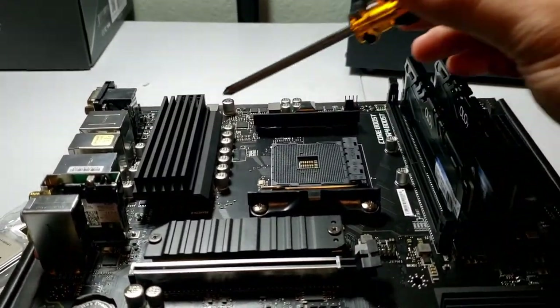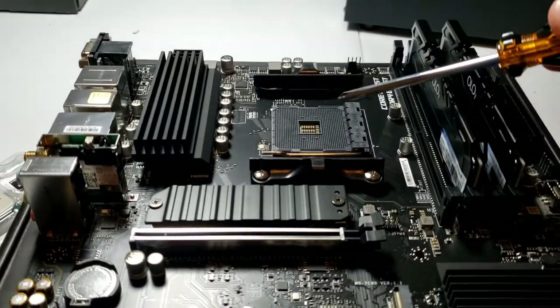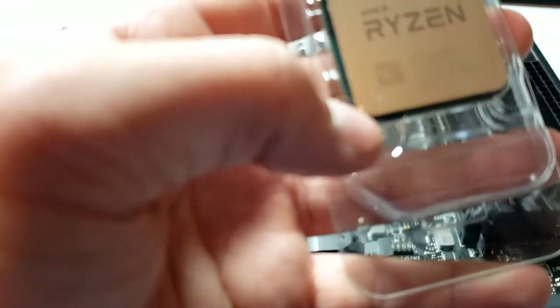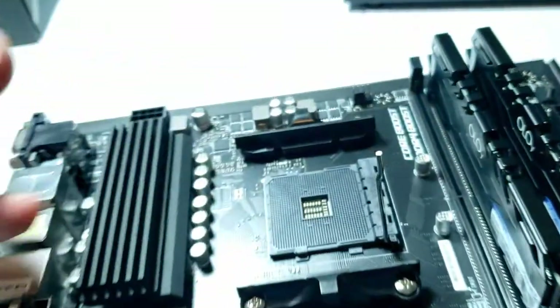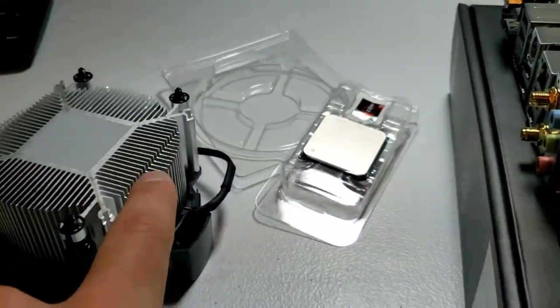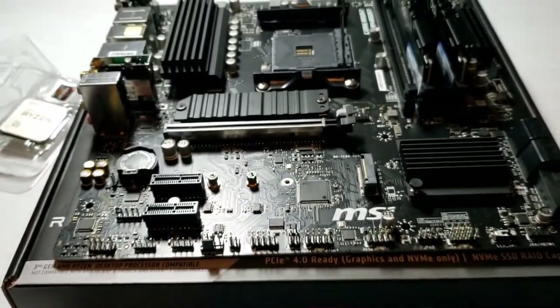The motherboard has heatsinks to keep it cool and control voltages, including one over the B550 chip. Now we need to install the CPU. For Ryzen AM4, you lift up the handle, drop the chip in — there's a gold triangle on the bottom left of the chip that aligns with the triangle on the motherboard socket. It just falls right in, then close the handle. The CPU cooler has thermal paste on the bottom so heat transfers from the chip into the metal fins and gets blown away by the fan.